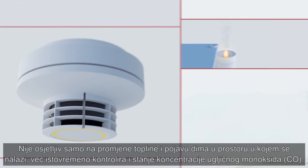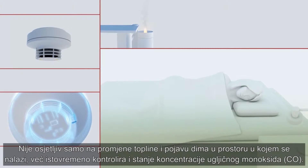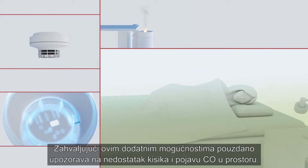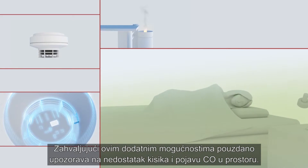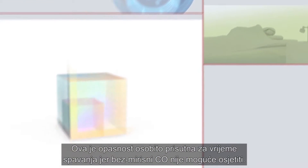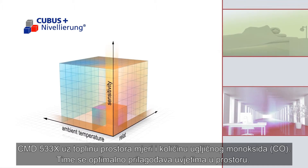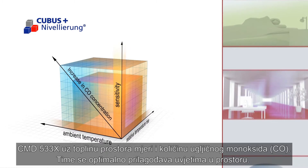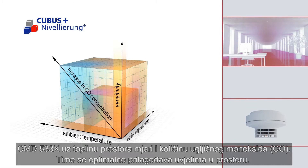The Integral Kubis CMD533X multiple sensor detector is another new development. It does not only monitor the increase of temperature and or smoke in a room, but it also monitors the concentration of carbon monoxide, CO. Thanks to this additional sensor, the detector also protects humans from the danger of suffocation. Especially during sleep, the presence of the odorless CO cannot be recognized. In addition to measuring the ambient temperature, the CMD533X also measures the carbon monoxide, CO, concentration.